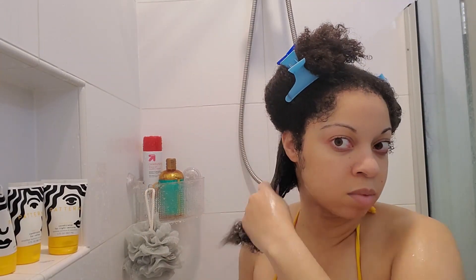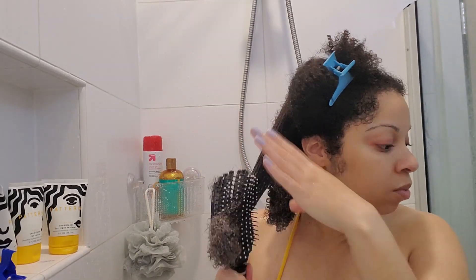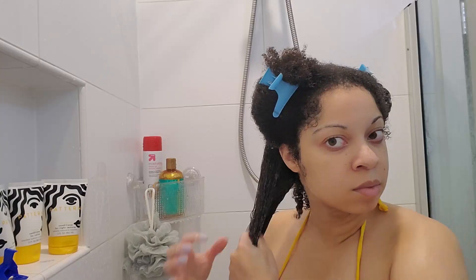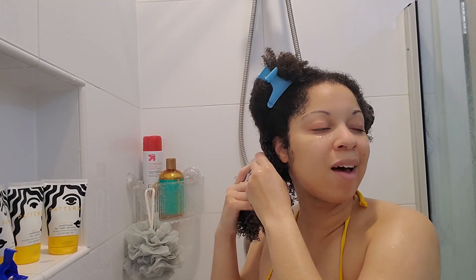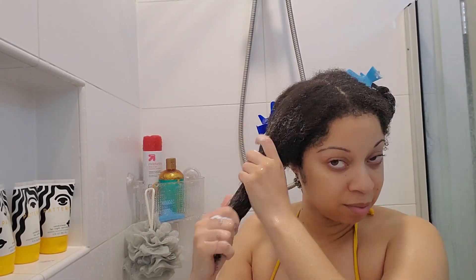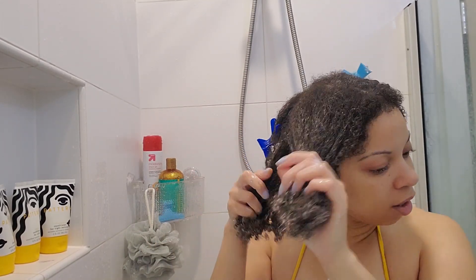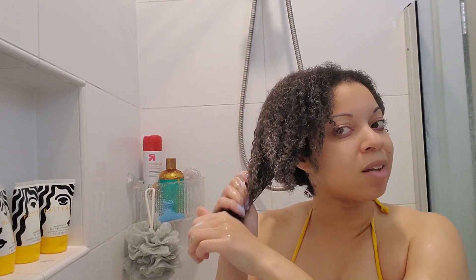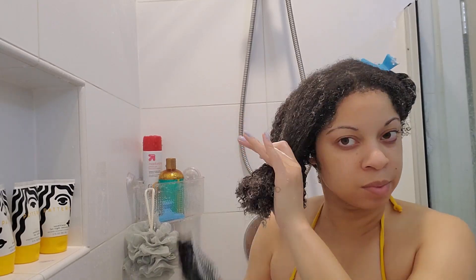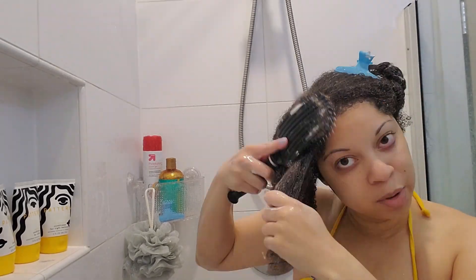The intensive conditioner claims to protect against breakage and dryness while leaving definition after rinse-out, but I didn't really see that much more definition than with the heavy conditioner — I felt like they were pretty similar. I did like this conditioner, though I liked the heavy one a little more. The heavy gave me more clumping to my curls, while the intensive gave me more elasticity and brought that bounce back to my hair.